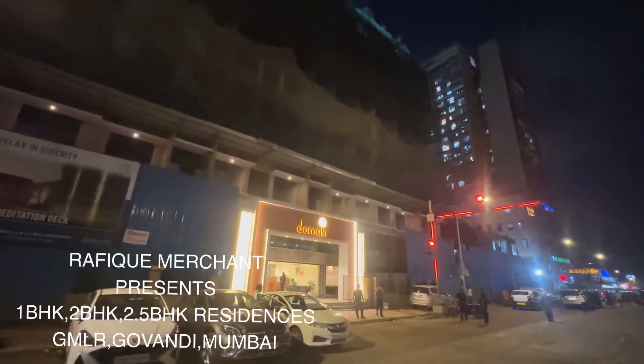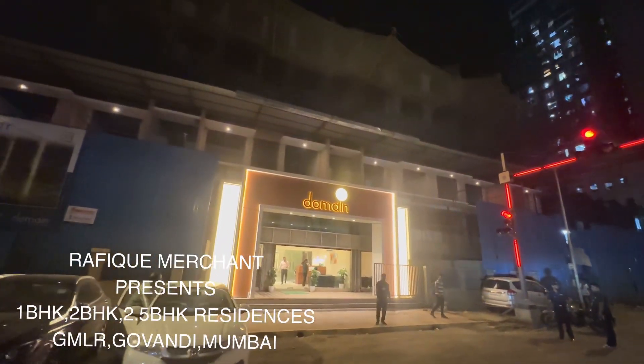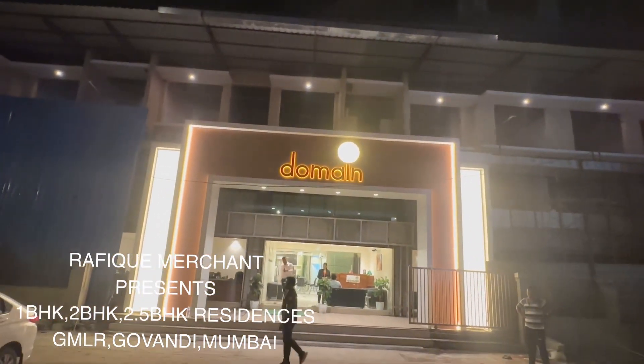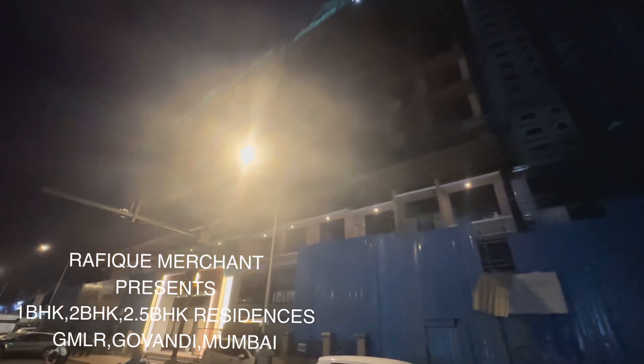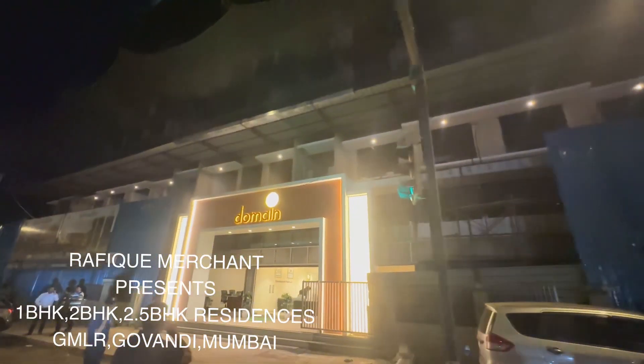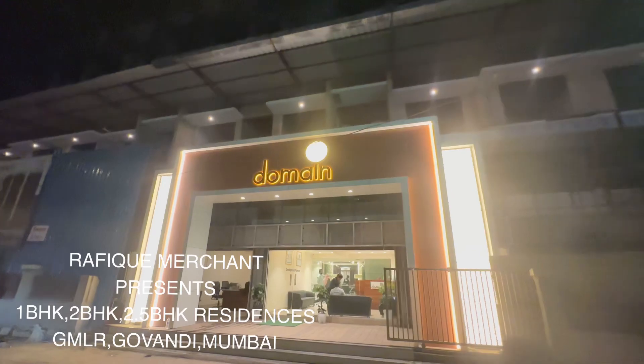Domain at Govandi is designed and dedicated to the kings who command luxury, ideal for whom elegance comes naturally and luxury is just a way of life. Brought to you by Eka Life and Dotum Realty at Govandi, Mumbai.